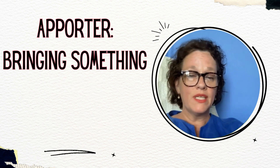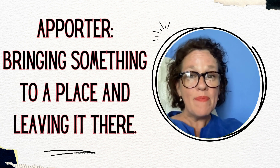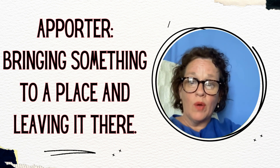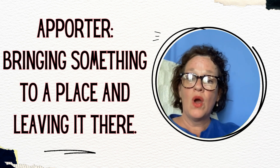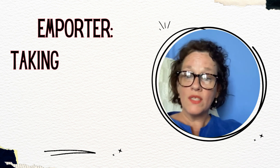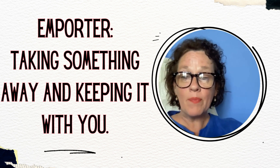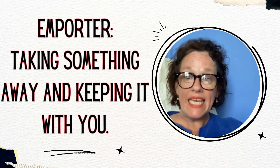Let's make this really clear because the idea of bringing and taking can be quite confusing. We're going to use the French verb apporter when we're bringing something — a thing, an object, something that we can pick up in our hands, hold in our arms and carry away to a place — and we're going to leave it there. Emporter is totally different. We're going to use this verb when we are taking something away, but we're not going to leave it there — we're going to keep it with us.